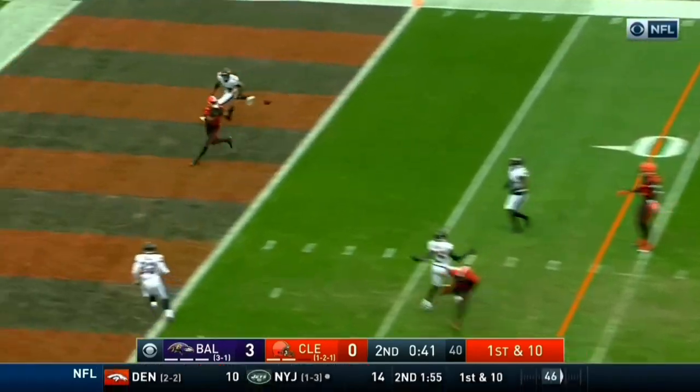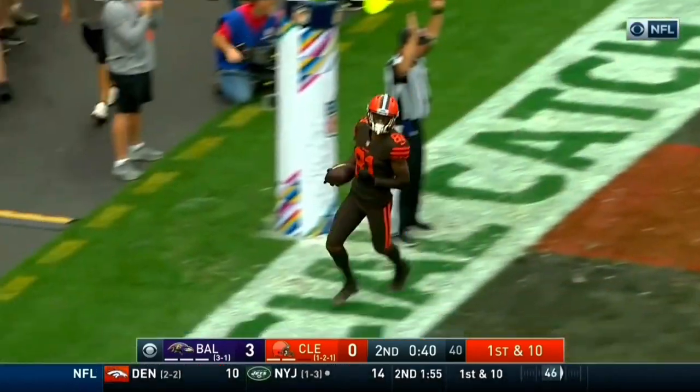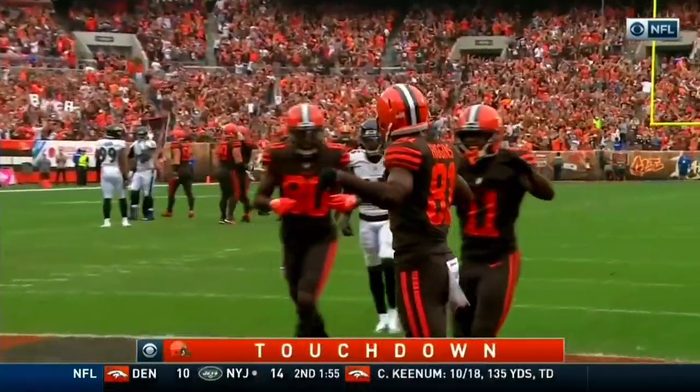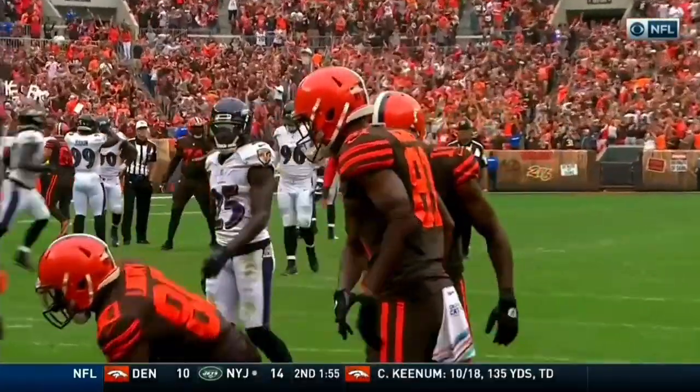Mayfield to the end zone — caught! Touchdown! Rashard Higgins! What a two-minute drive by the Browns, and they take the lead.